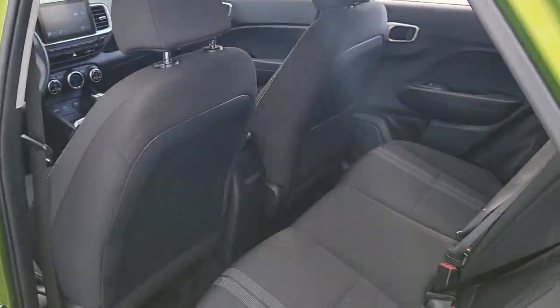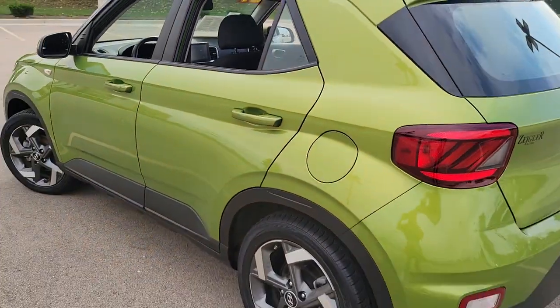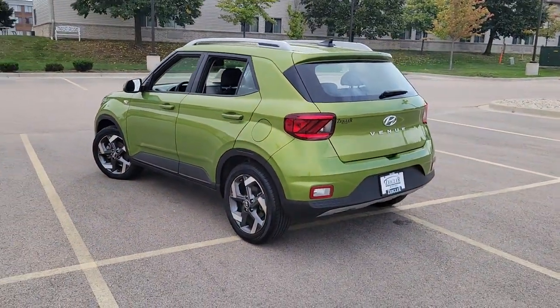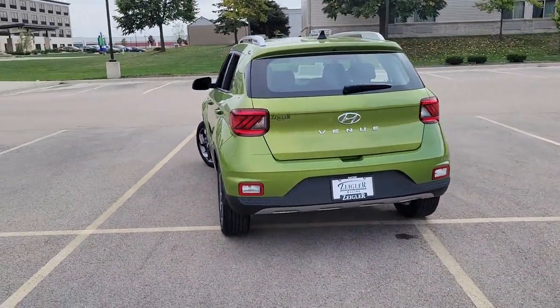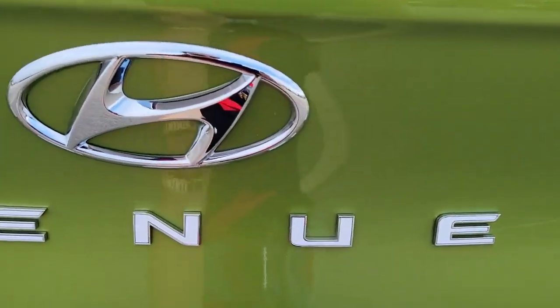Keyless entry, backup camera, lane-keeping assist, blind spot monitor, aluminum wheels, Bluetooth connection, steering wheel audio controls, rear spoiler, stability control, leather steering wheel.